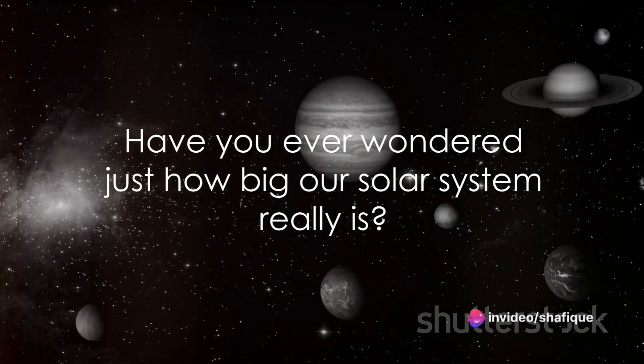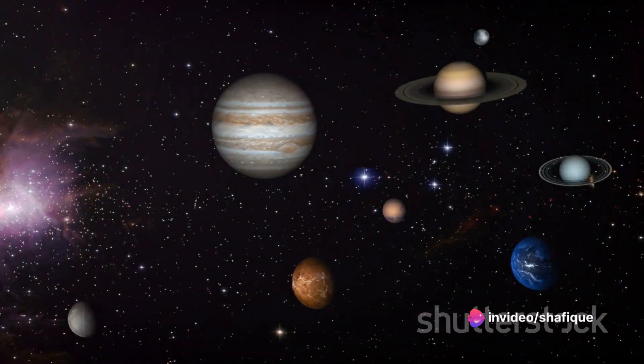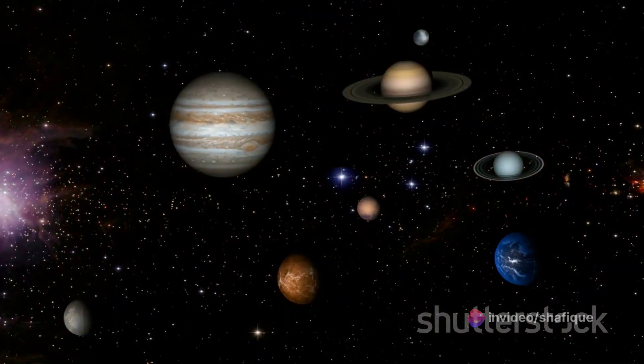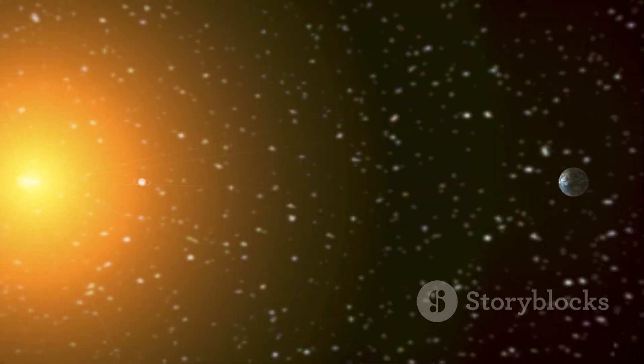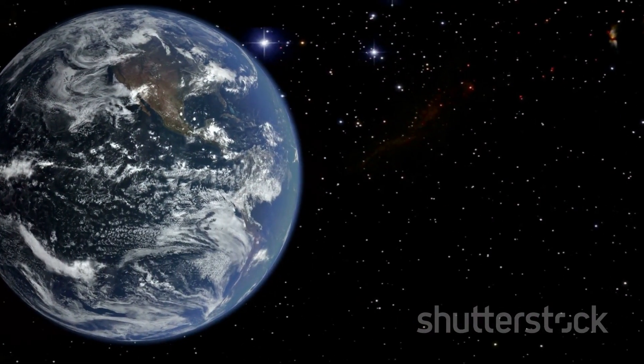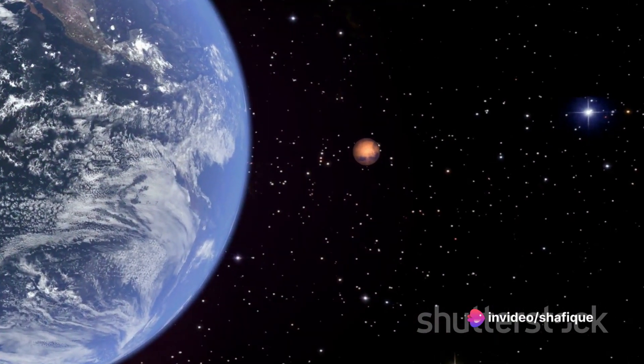Have you ever wondered just how big our solar system really is? It's a question that leaves many of us awestruck as we try to wrap our minds around the sheer magnitude of it all. The solar system's size is so immense, so vast, that it's nearly impossible for us to truly comprehend. So let's try to visualize it.